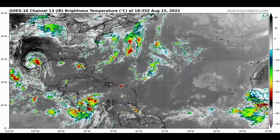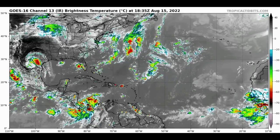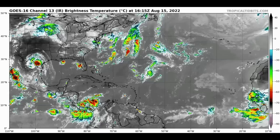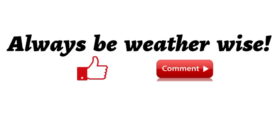That is really it for this update video. Things are currently quiet, but our main models are picking up on something out there with some consistency. In terms of that potential system being a threat to land, it'll all be dependent on the strength of the high pressure. Overall development will be due to the availability of conducive conditions that would normally enable tropical cyclogenesis. If you found this video informative, please give a thumbs up, share your thoughts in the comments, and remember to always be weather wise — I will keep you updated as time goes by.